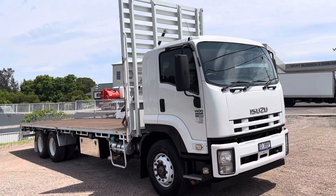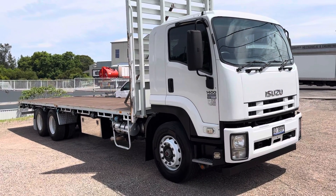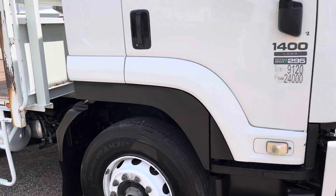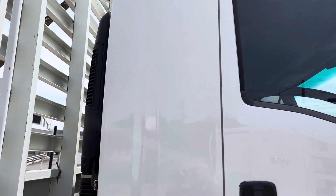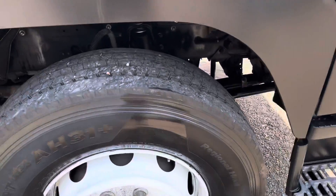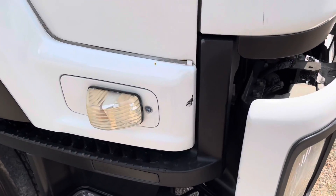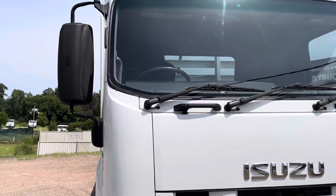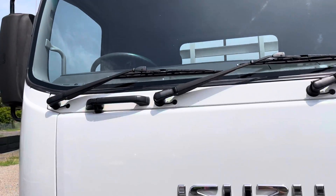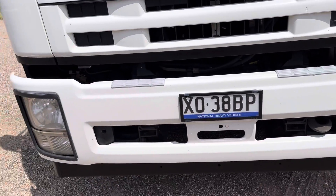Here we have a 2013 FVM 1400 Isuzu long steel tray, 295 horsepower, good clean one owner truck. Good tires, clean skins on the front, hand-cooked tires. A few blemishes here and there, which you sort of expect for a 2013, but overall presentation is quite good. Screens are in good condition. There are some stone chips here and there on the vehicle. Still current New South Wales rego.